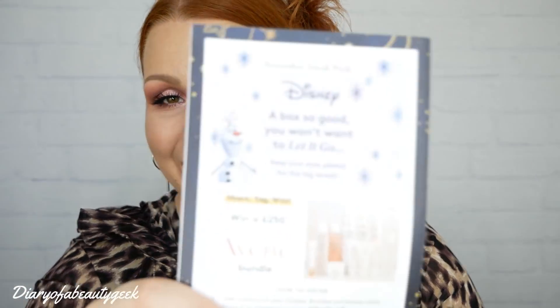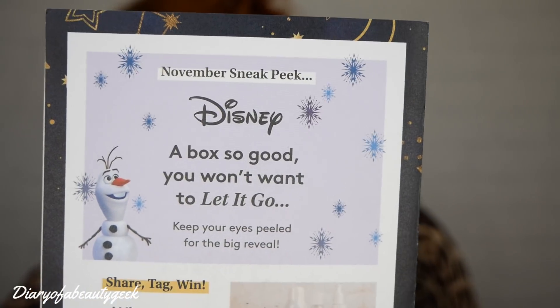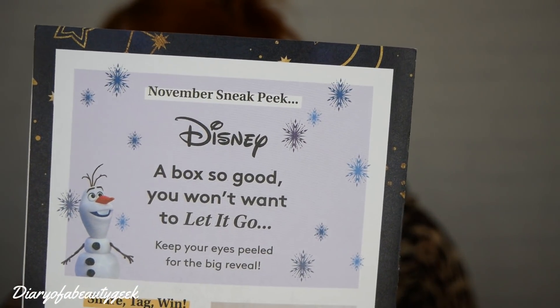It looks like we have got one item that is full size and it's an eye mask. The November sneak peek is Disney - 'a box so good you won't let it go.' It's going to be Frozen themed. Keep your eyes peeled for the big reveal. Do you like Disney Frozen? Then maybe November boxes are for you.